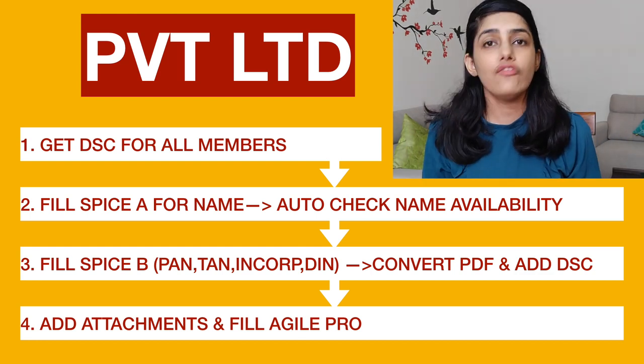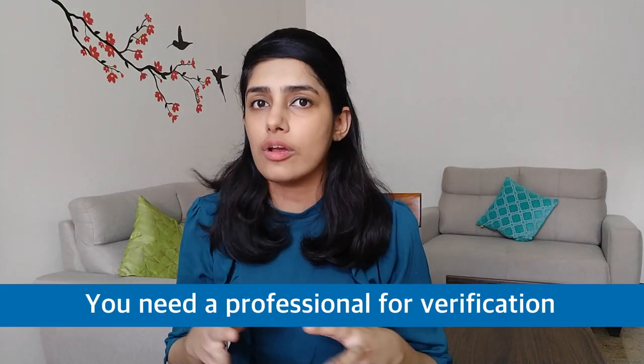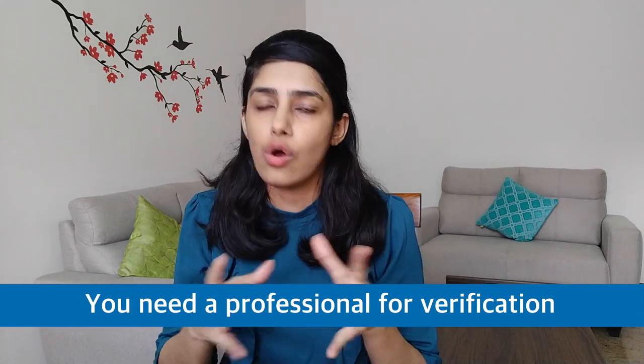After submitting all documents, you have to add the Agile form, which covers five things: your GST number, bank account details, professional tax — depending on which state you are registering in — and ESIC and EPFO for your employees' state insurance and provident fund. All documents have to be submitted and verified by a CA, advocate, or cost accountant.